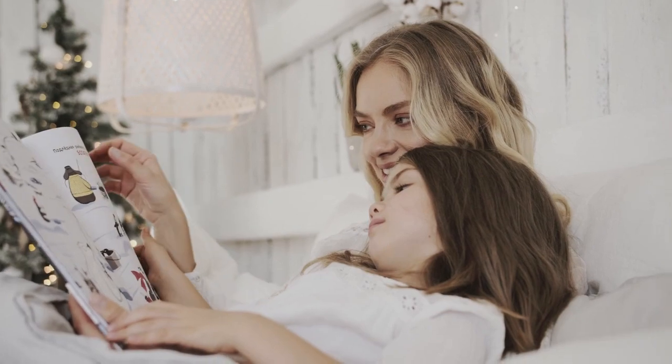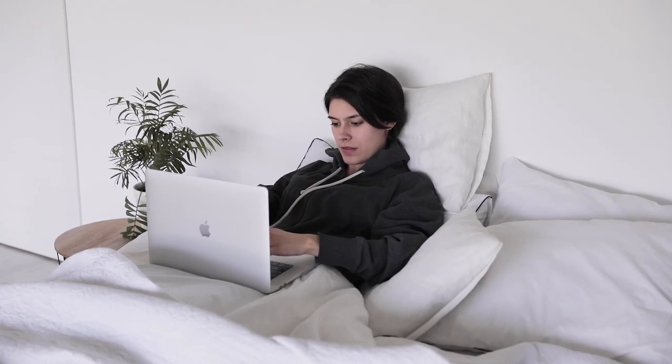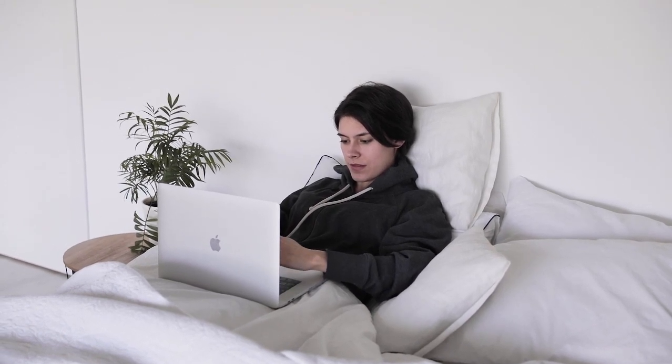But don't be fooled. Just because these products have low price points doesn't mean they suffer in quality. Let's get into the top 5 best cheap mattress toppers.